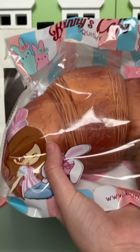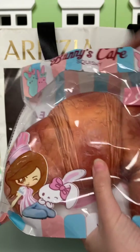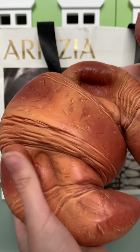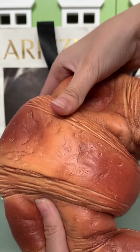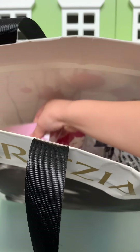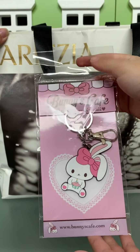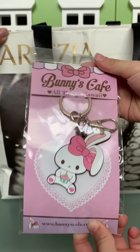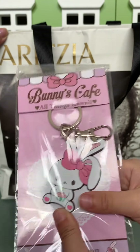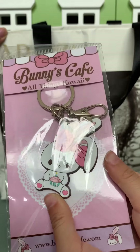We've got a Bunny's Cafe keychain. It's really, really nice. Oh my gosh, that is so adorable — look at that cute little bunny. It has a cupcake in his hand, and I see it's her birthday because there's a candle. I think we actually have a squishy like that with the birthday bunny.